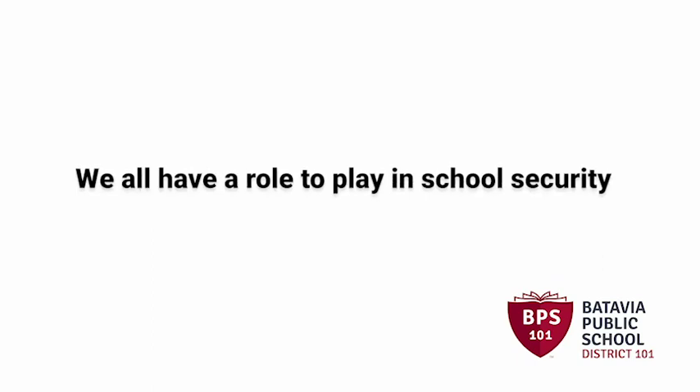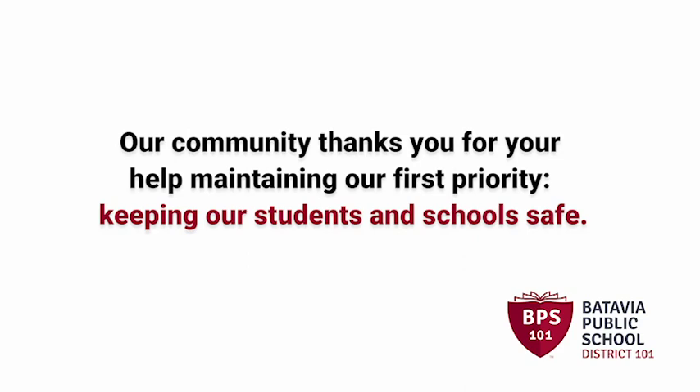Remember, we all have a role to play in school security. Our community thanks you for your help maintaining our first priority: keeping our students and schools safe.